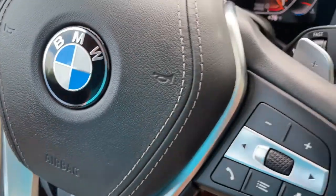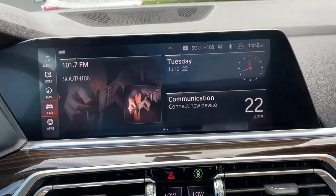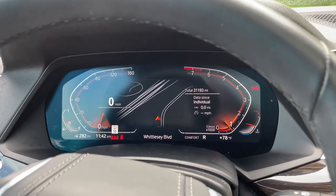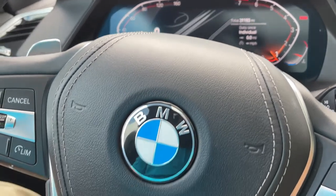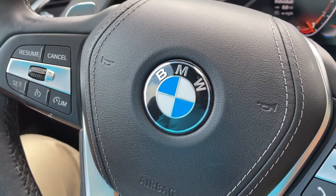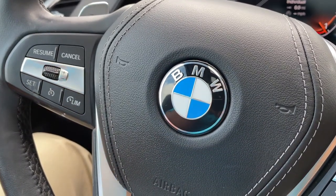So there you have it — model year 2019 X5 Phytonic Blue with Cognac interior, 20-inch wheels, 31,000 miles. Still has remaining factory warranty and is BMW certified. Just traded in here, it's looking for a new home. Let us know how we can help you, because we'd love to see you in it. Talk to you soon!